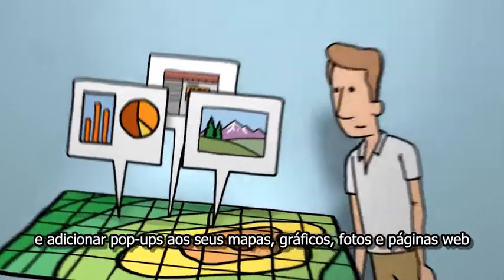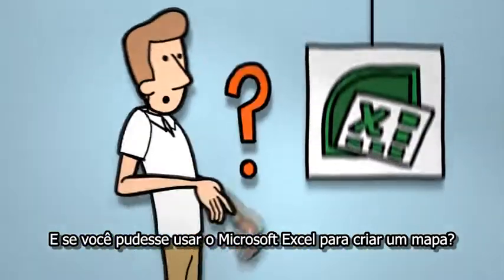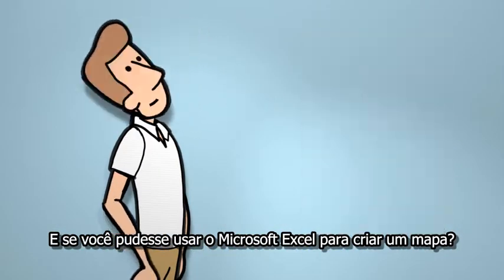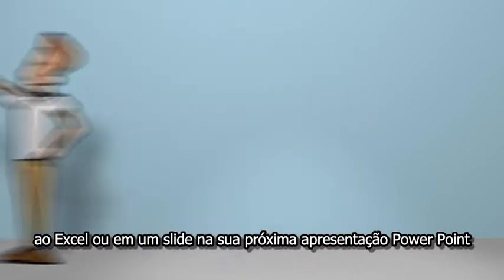You can even make mashups with data and maps shared by others, and add pop-ups to your maps highlighting charts, photos, and web pages. What about using Microsoft Excel to make maps? No problem — you can add any map you create in Excel as a slide in your next PowerPoint presentation.